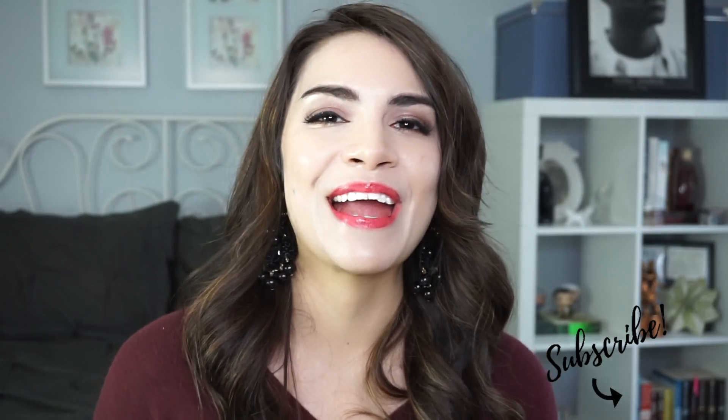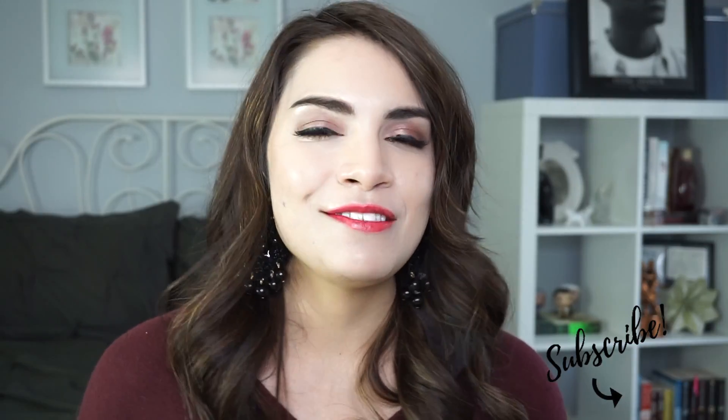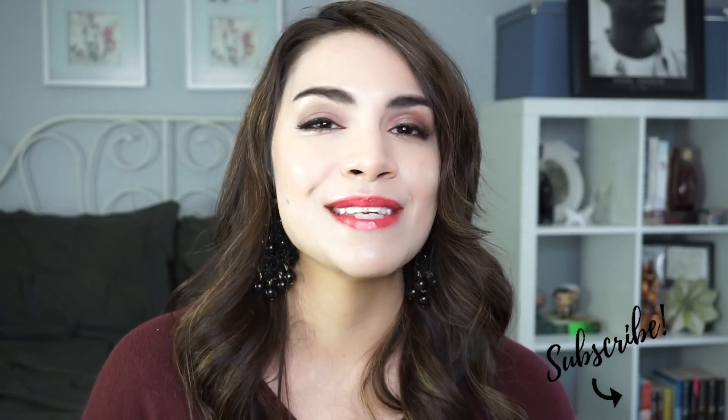I get a lot of questions about skincare every single day and I love to answer all of them, so I thought why not do a skincare Q&A video. I asked you guys here on YouTube as well as on Instagram some of your burning questions, so give this video a big thumbs up because here are the answers.